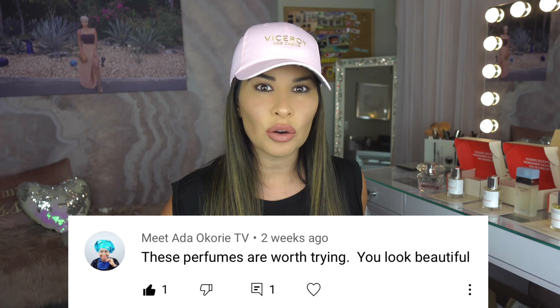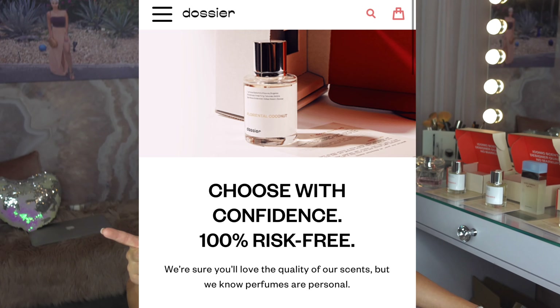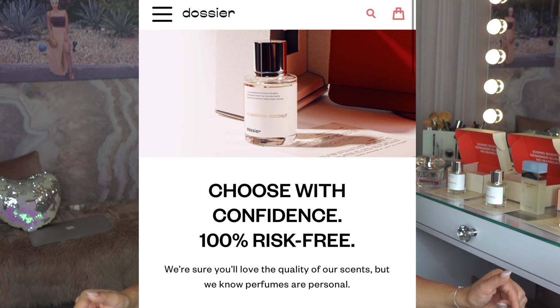Today I'm going to be talking to you about Dossier again. Thank you for the comments about this perfume, by the way. The person that said, and I quote, 'These are worth trying,' which is so true because they have a risk-free return policy. I'm going to leave everything in the description like I did before — links, more information, so please check that out as well.